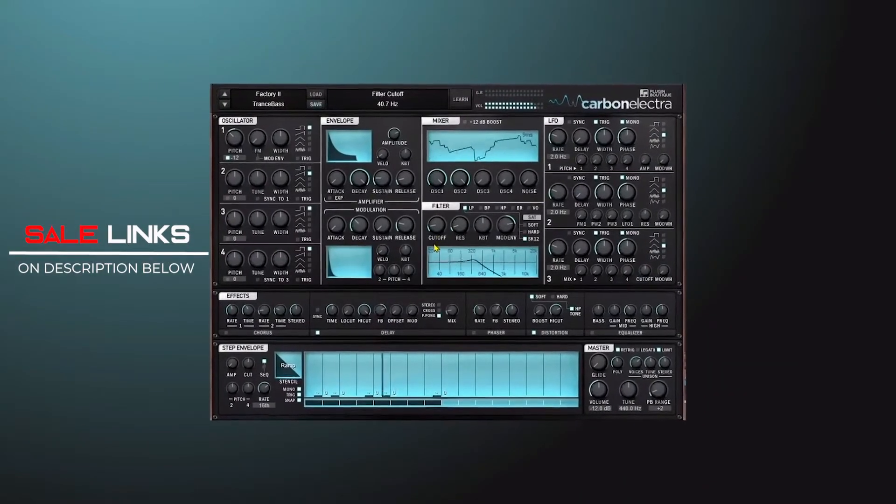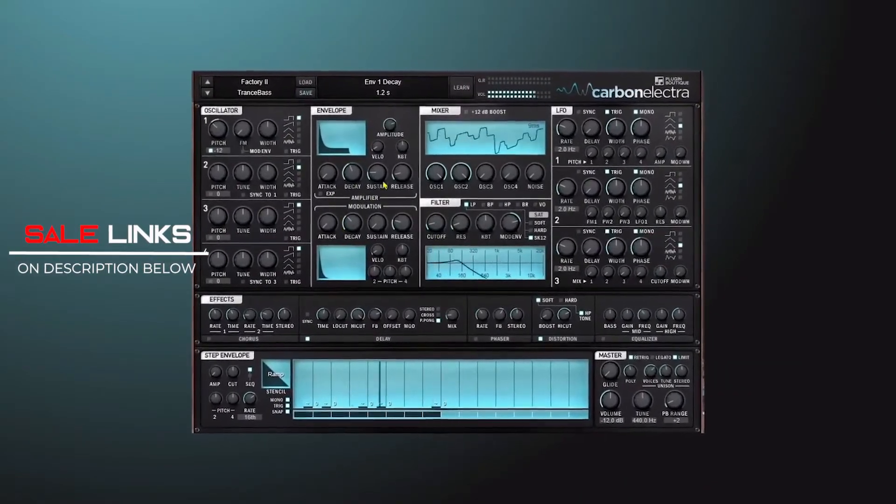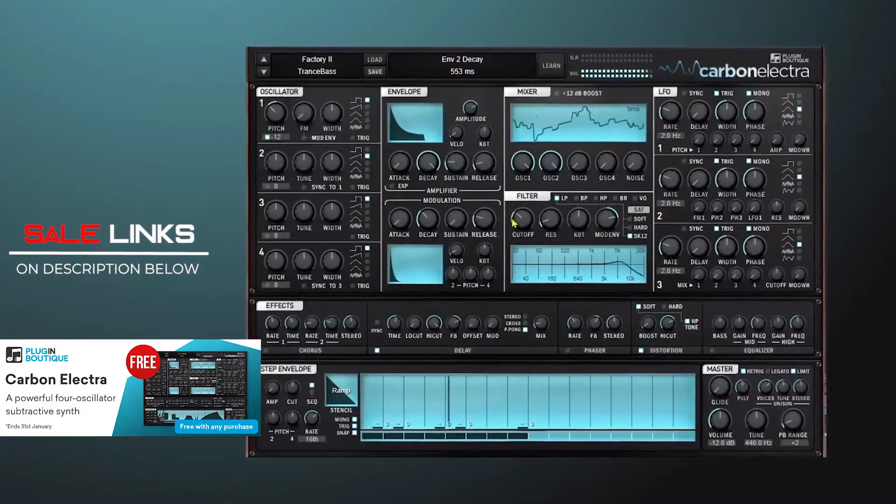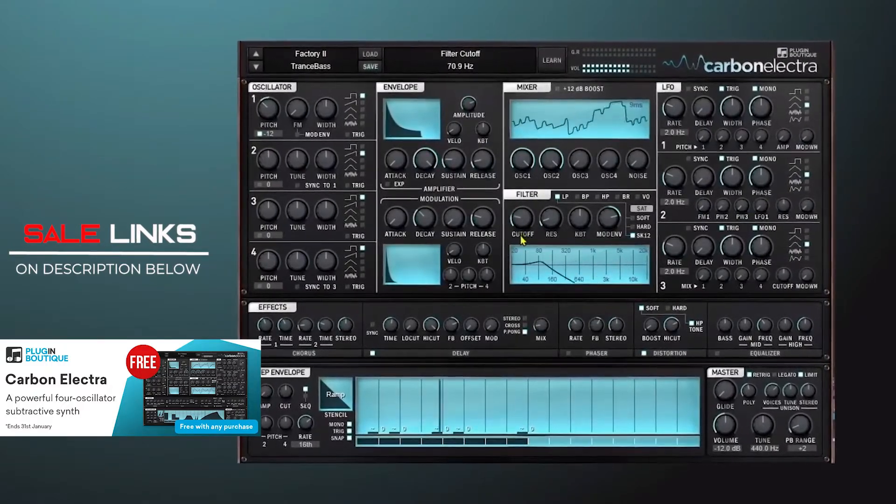Plugin Boutique has a new gift for January — for every purchase you get Carbon Electra for free. Carbon Electra is a four-oscillator subtractive synth with a modern feature set; it's a powerful and easy-to-program synth.